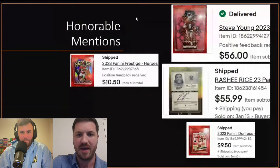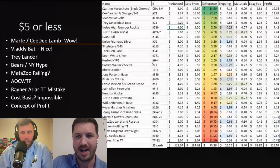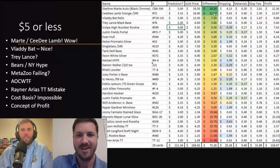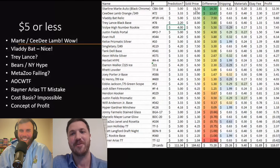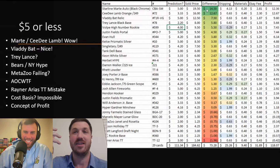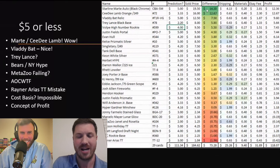Those were some honorable mentions. Now I wanted to start with the little cards — all the cards that we predicted would go less than $5. The prediction column is our prediction, the sold price is what it actually sold for, and the difference is what we'll focus on: where did we get things right, where did we get things wrong? Starling Marte auto black Chrome — we said $5, we were depressed about that autograph, and it sold for right near $20. We were way off. I didn't think a fifth-year autograph of a good player would sell well, but I guess there was some sort of bidding war.